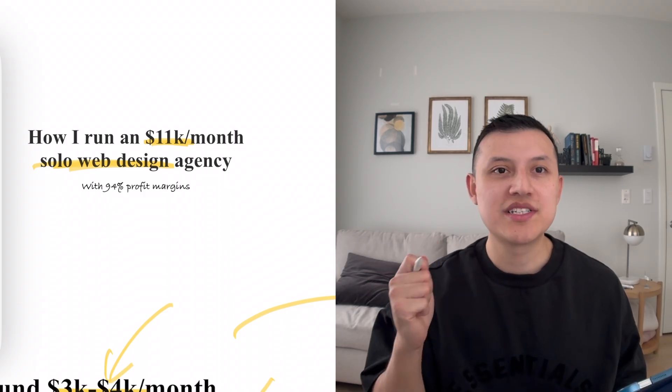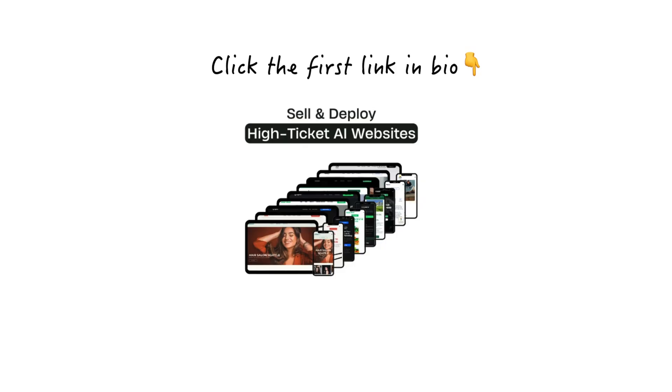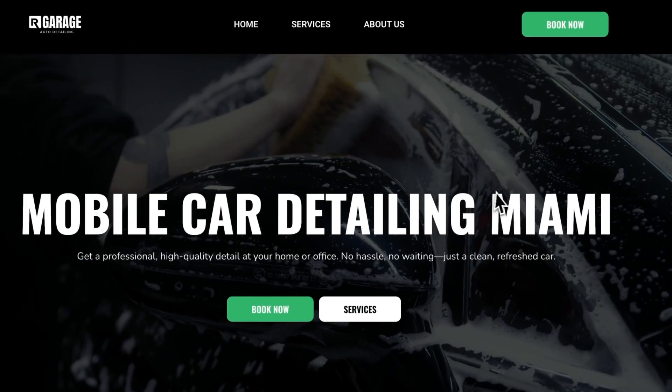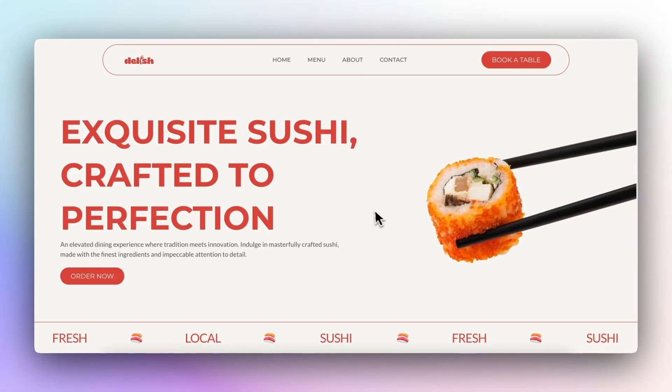If you want to do the same thing and start selling websites to your GoHighLevel clients, just click the first link in bio to get all of my master templates — the ones that took me months to build. You can get all of them and start selling them to your own clients. I'll see you in the next video.